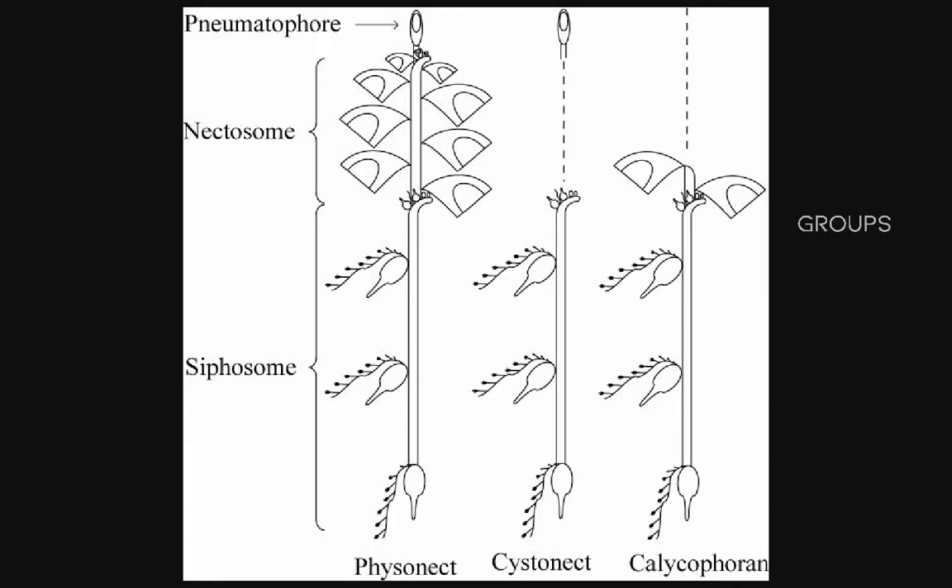There are many different variations in the way these specialized zooids can be arranged to form an entire integrated organism, but most conform to three main types: Fisonectae, Cystonectae, and Calicoferae. The basic structures we covered were of Fisonect siphonophores, but we can compare the other two — the Cystonects and Calicoferans — to them, as there are a couple of distinct differences.